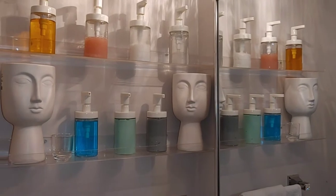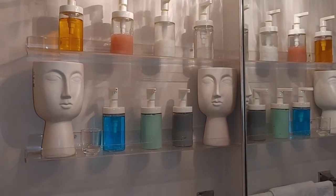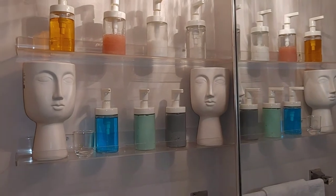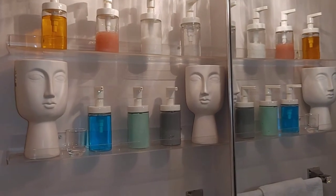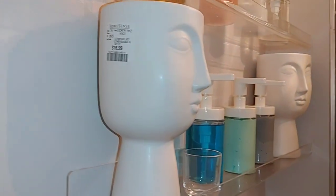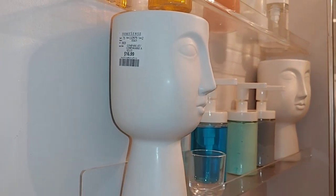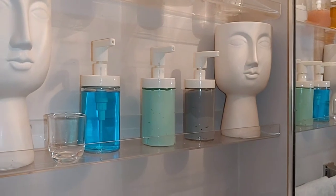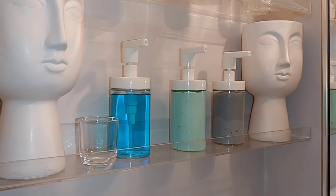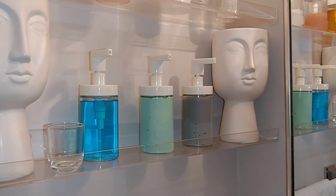Over here, guys, I just love this section — I think it's so beautiful. I wanted my bathroom to be minimal but still glam, and I think I really achieved the minimal look here while keeping it true to my glam aesthetic. We have these two face sculptures — yes, I know, I'm going to take the tag off. I left it so I could remember the price: they're from HomeSense at $16.99 each.